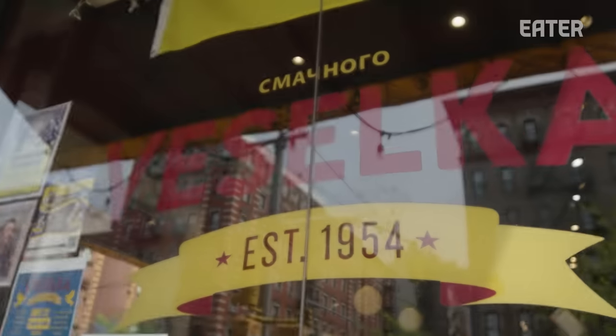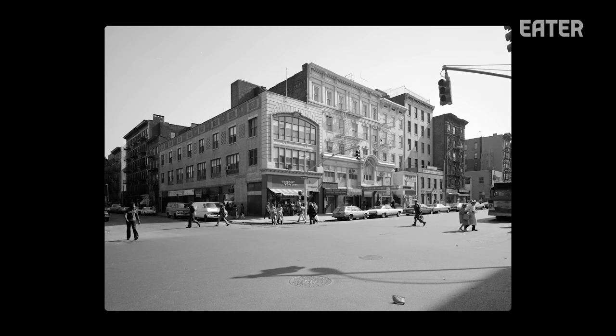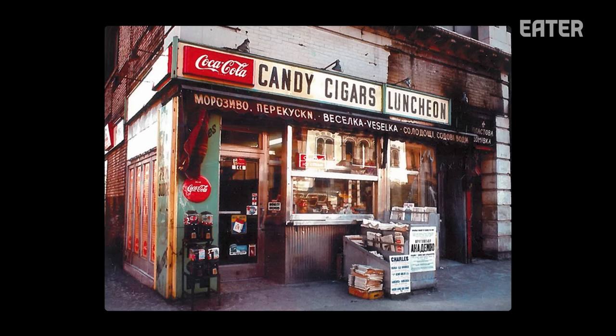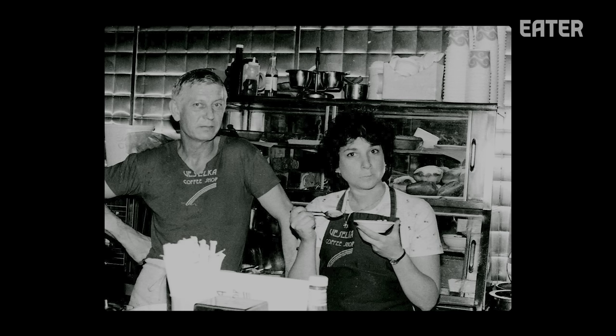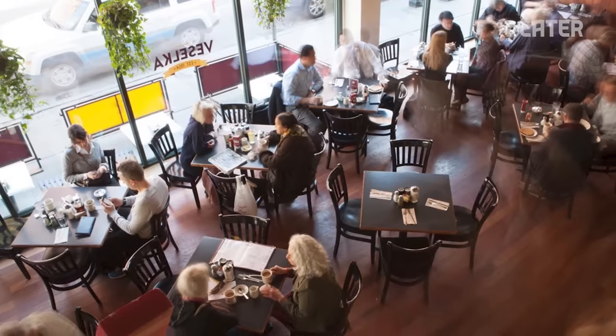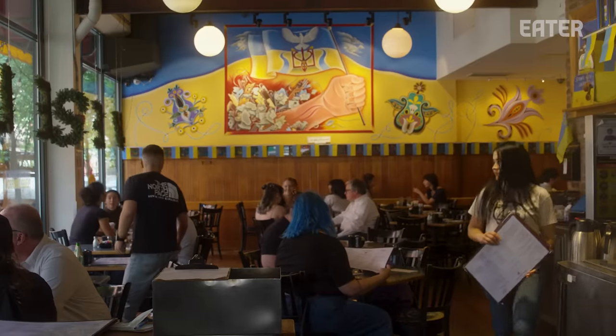Where we're located was a much larger Ukrainian community in its heyday in the '50s and '60s. This community was always a haven for Ukrainians. There's a lot of history here, and for being here as long as we have, people love to know that mom-and-pop places like us are still surviving. The food scene here is very diverse, but serving consistent Ukrainian food over the years has been our draw to all types of people who want a home-cooked meal.